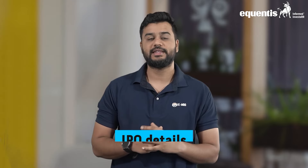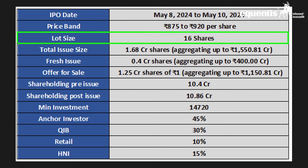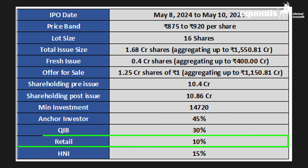Now let's look at the IPO details. The IPO opens for subscription on 8th May and closes on 10th May. It has fixed the upper price band at 920 rupees per share, so for a retail investor the minimum lot size would be 16 shares, translating to a minimum investment of 14,720 rupees. TBO plans to raise 1,550 crores from the public, out of which 74% of the issue would be an offer for sale, meaning existing promoters and shareholders are selling off shares, while the rest will be a fresh issue. The IPO has reserved about 10% for retail investors.